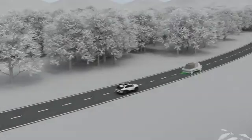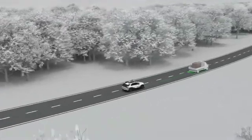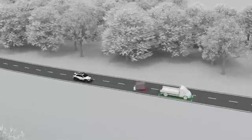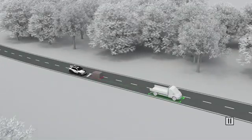Even self-driving cars can get into traffic situations in which an accident is unavoidable. For this case, Mercedes-Benz offers a comprehensive driver safety concept.